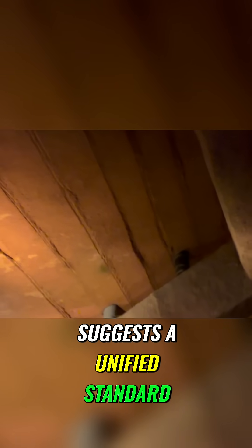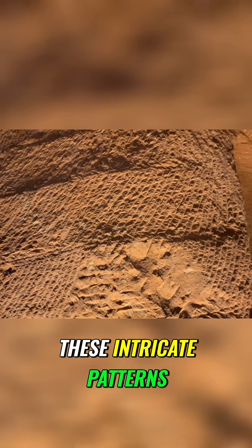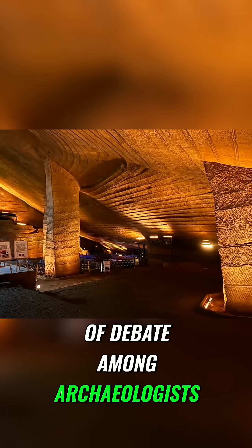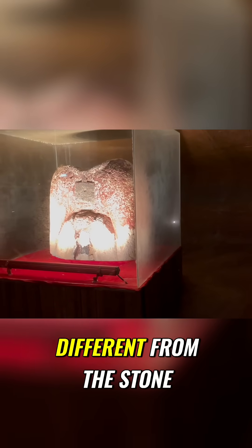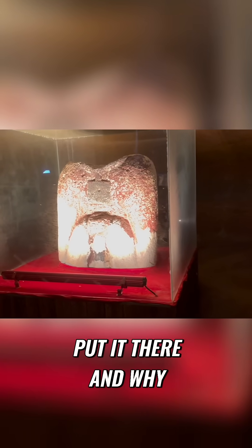These arc-shaped gouge decoration patterns, meticulously carved from right to left with precision, suggest a unified standard of workmanship. Yet the purpose behind these intricate patterns, whether decorative or functional, still remains a subject of debate among archaeologists. Interestingly, a mysterious headless statue was discovered here. The material it is made from is completely different from the stone found in the caves, and so far no one knows who put it there and why.